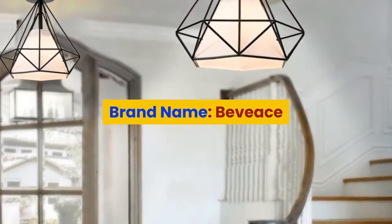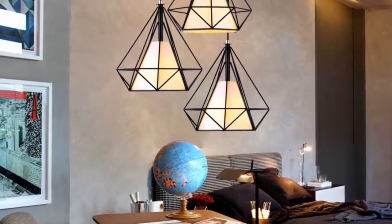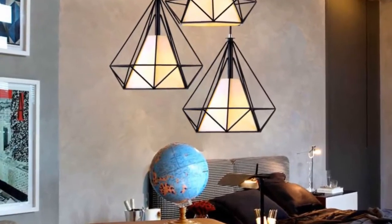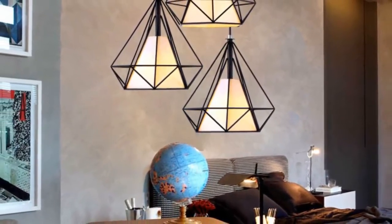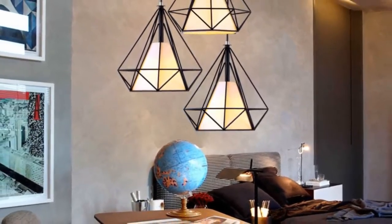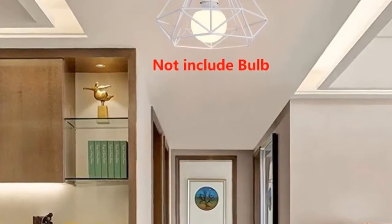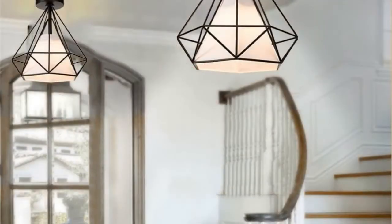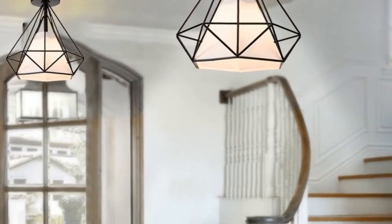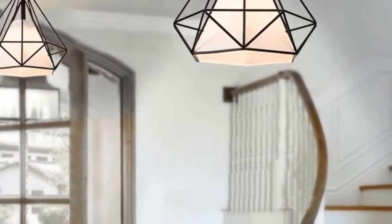Number 2: brand name Bevies. Bulbs included: no. Number of light sources: one. Lighting area: 15 to 30 square meters. Application: kitchen, kitchen dining room, bedroom, study. Specifications: color black/white, material iron. Style 1: with cloth cover. Style 2: without cloth cover. Style 3: with cloth cover for office, cafe, shop.